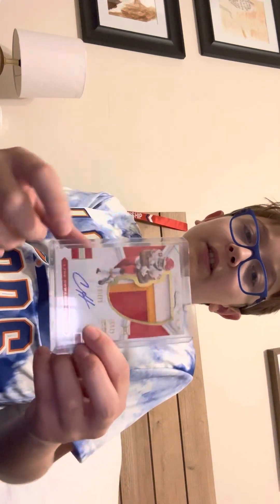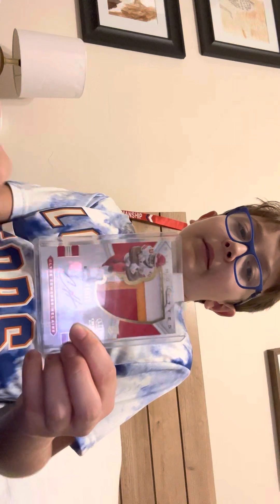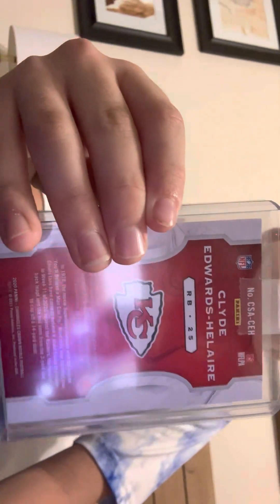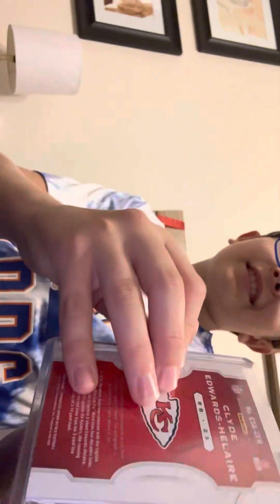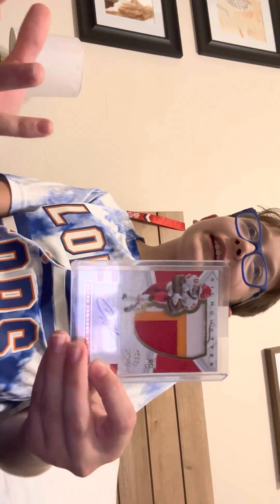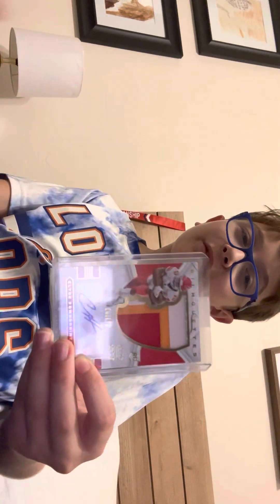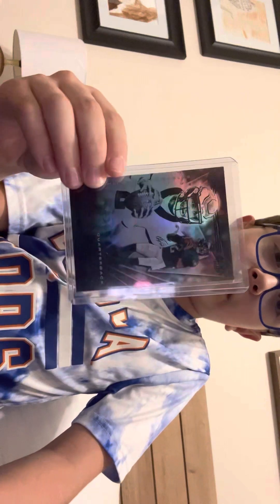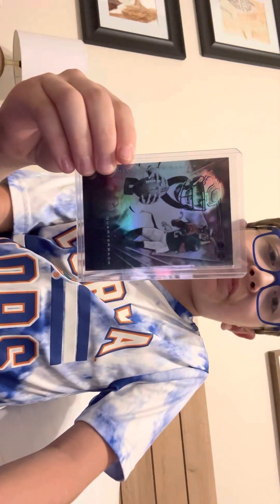Here's the second Clyde Edwards-Helaire card I wanted to show you guys — it's a triple patch auto card. It's numbered out of 25. It's just a really cool card and I really like it. I got both CEH cards for $40 total.